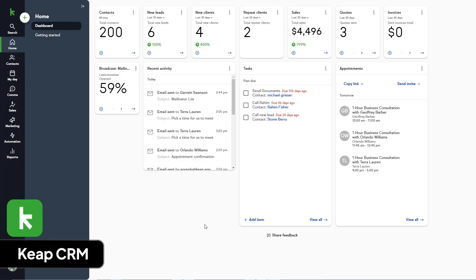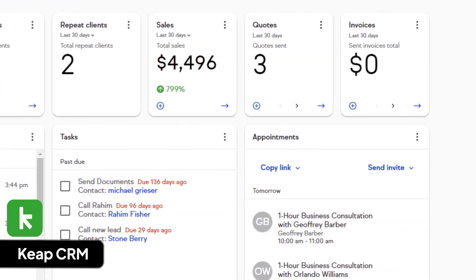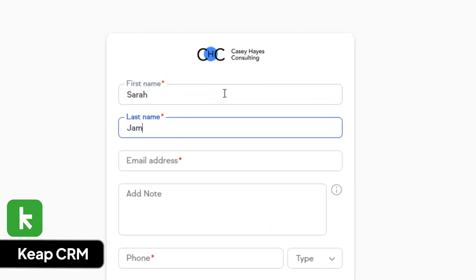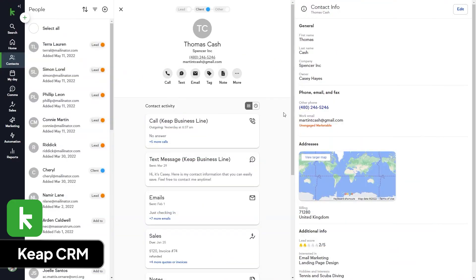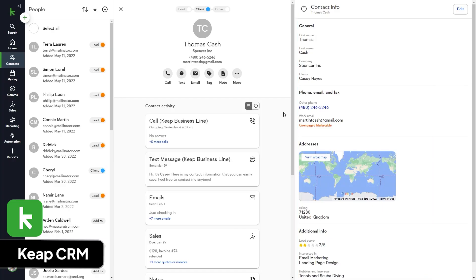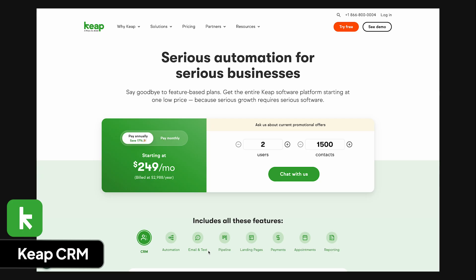Keap, formerly Infusionsoft, is made for small businesses that want a CRM and marketing tool. Founded in 2001, it has helped over 200,000 small businesses and raised over $125 million in funding. I like Keap because it can manage marketing and sales tasks, process payments, and help teams get more done through automation. The design is simple, which makes it easier for small teams to get started. What I don't like is that it's not a true all-in-one system across marketing, sales, service, and finance, which can make operations more messy. Plans start at $249 per month billed yearly, with custom plans based on users and contacts.